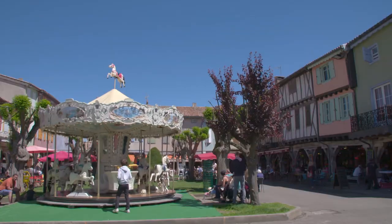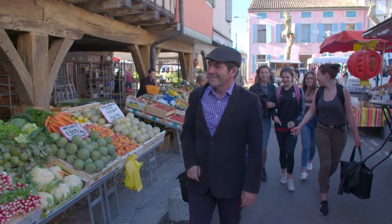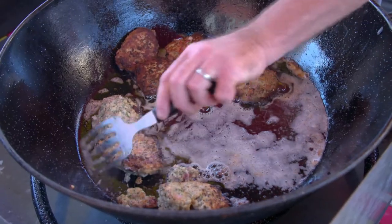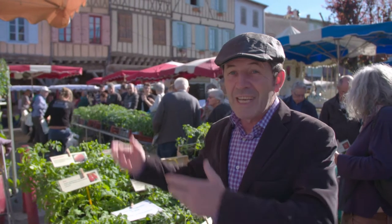The very beautiful medieval town of Mirepoix has one of the most charming squares in the Pyrenees. The center of this historic place comes alive on market day every Monday when local farmers and small producers come to sell their goods. This has got to be one of the most amazing markets in France — the architecture, the atmosphere, and of course the freshness of the ingredients.